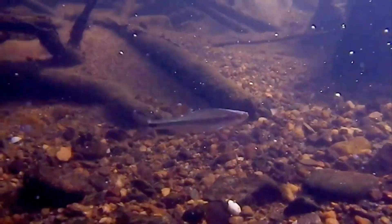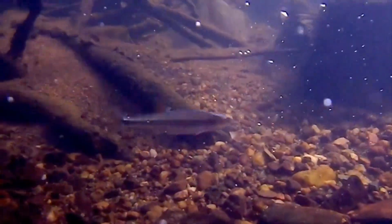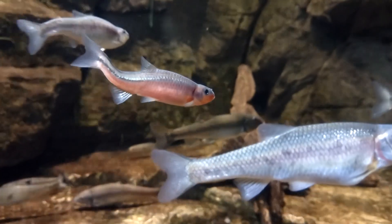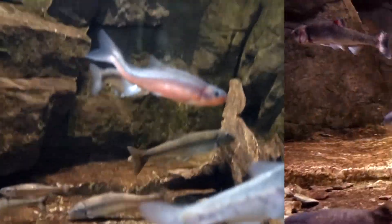Apart from humans, these fish are eaten by larger fish, especially when young, as well as other fish predators such as wading birds and fast-moving mammals.